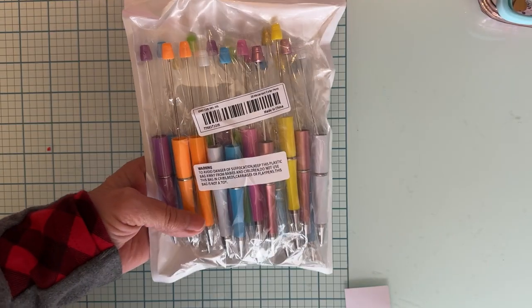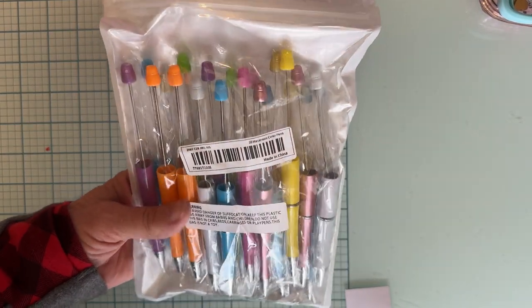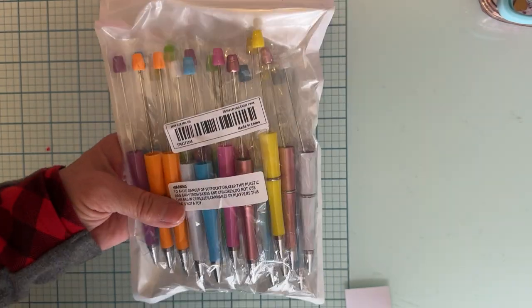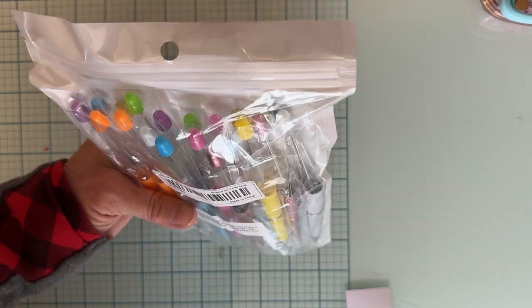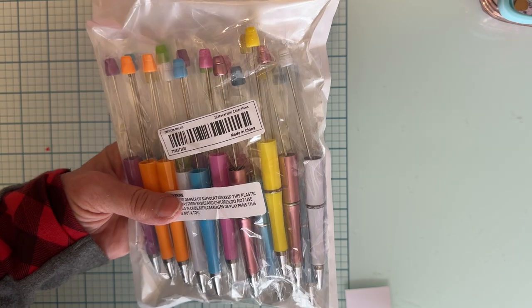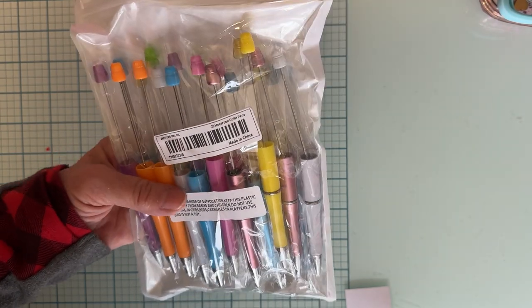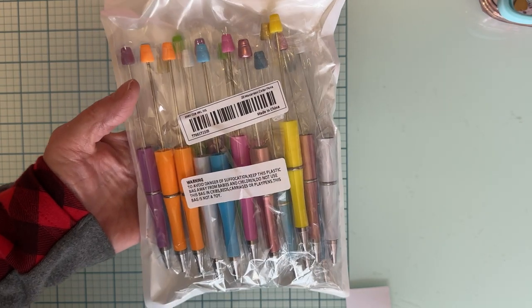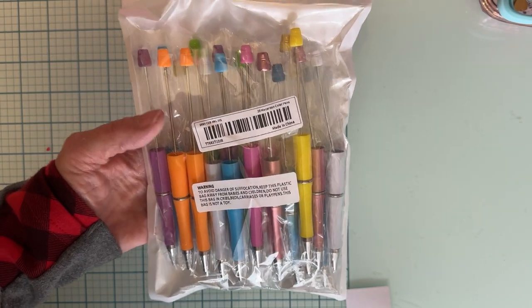I decided to pick up a pack of pins — I have never done any of the pins or pokey tools up to this point, can you believe that? So I thought I might get some pins; this is kind of a variety pack and I thought I might try it. I have some regular beads but I don't have any silicone beads yet, so I'm going to have to search for some so I can make some cute ones.